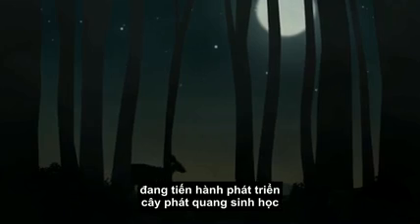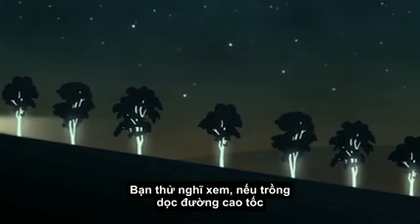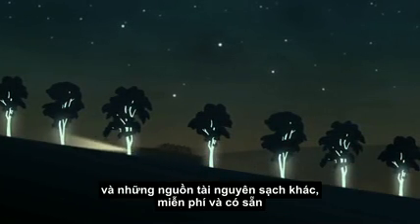That's one reason engineers are trying to develop bioluminescent trees. Just think — if planted on the side of highways, they could light the way using only oxygen and other freely available clean resources to run.